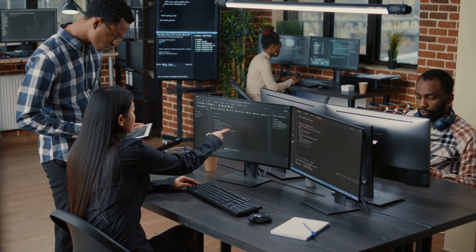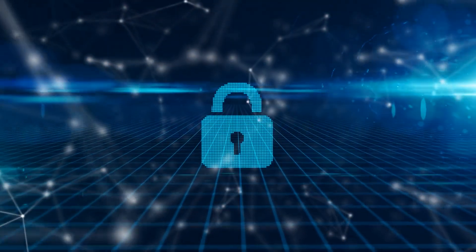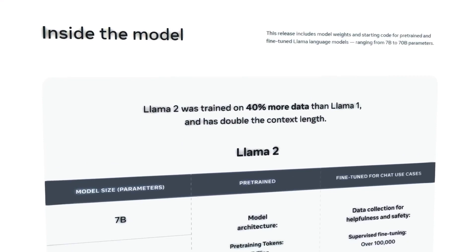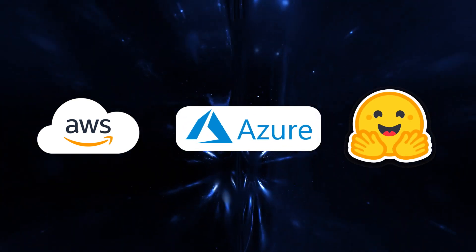The best part? Unlike its predecessor, Llama 2 is freely available to everyone — no more requests or gates, just unleash the AI magic. Llama 2 is not limited to a select few; it's now accessible to everyone. You can easily fine-tune Llama 2 on platforms like AWS, Azure, and Hugging Face's AI model hosting platform.